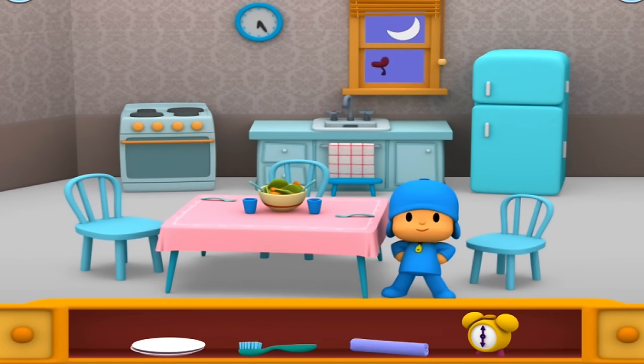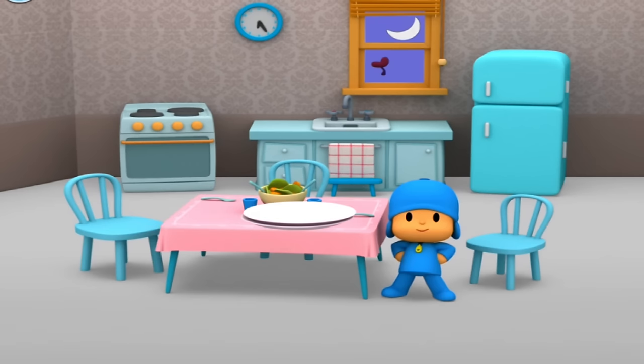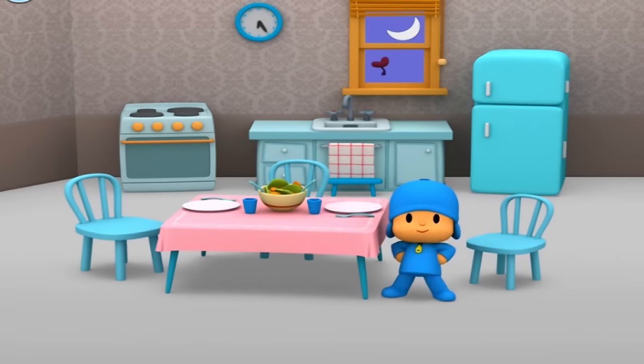Help Pocoyo set the table. Naptime mat. Plates. The table is set. Time for dinner. Pocoyo's friends are all hungry. Let's go to the table.